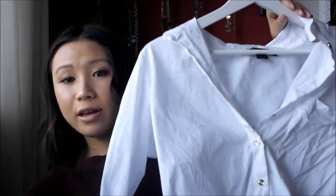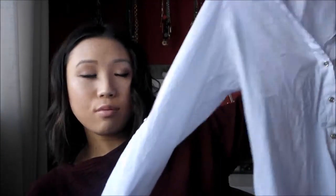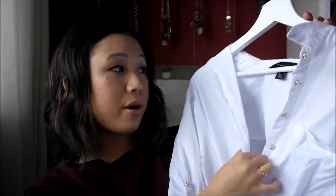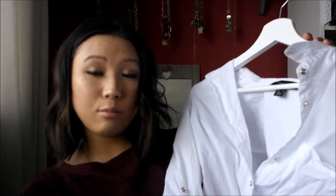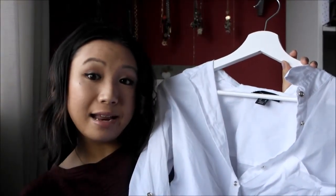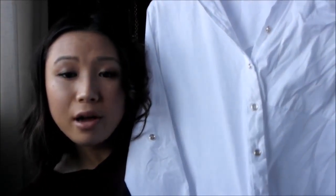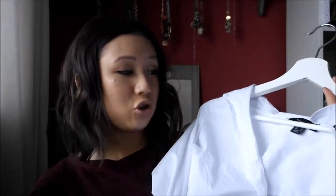I also went into Primark a couple of weeks ago and picked up quite a few things. Sometimes I find a lot there and sometimes I walk out empty-handed, but this time I found three things I'm really happy about. The first is a white shirt — I don't own any oversized baggy shirts, so this is the first one I've ever owned. It's a really lovely oversized white shirt. You can roll up the sleeves, wear it under a sweater, or on its own with skinny jeans. I got a size 10 and it fits really well — baggy without being overly baggy. It looks really expensive and it's super comfortable too.